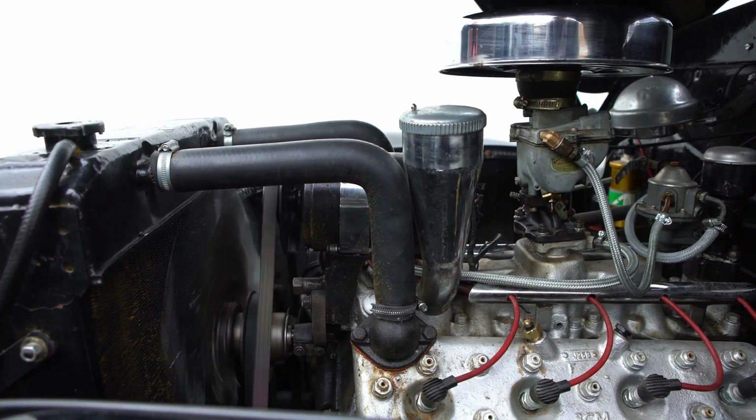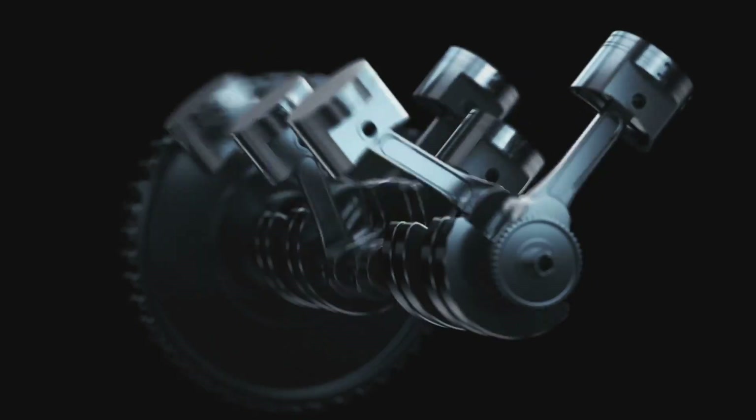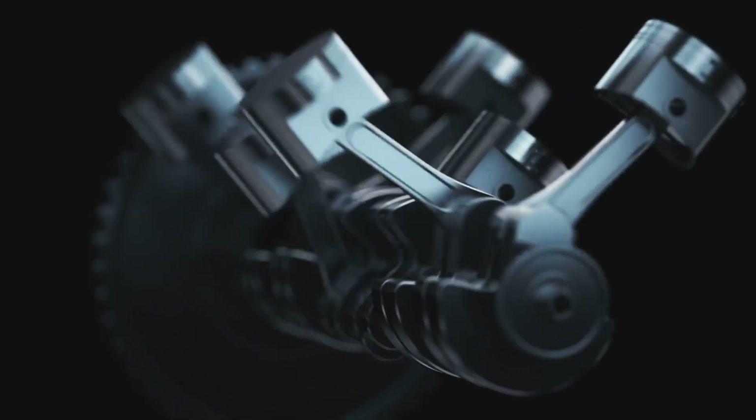All right, petrolheads, gather round. Today, we're diving into the world of raw power and unbridled performance. Today, we're talking about a true American legend, the Ford Triton V10.